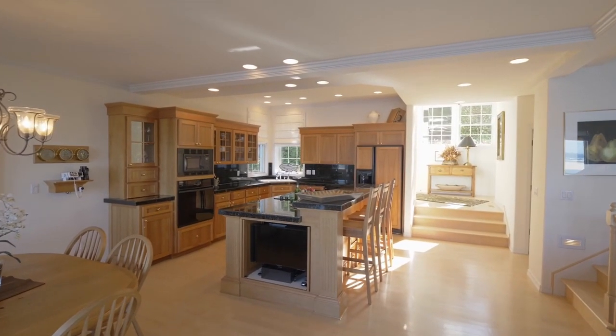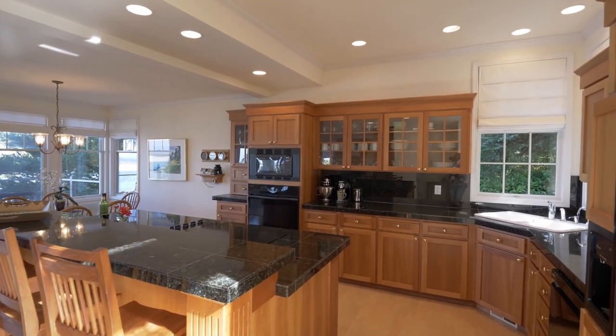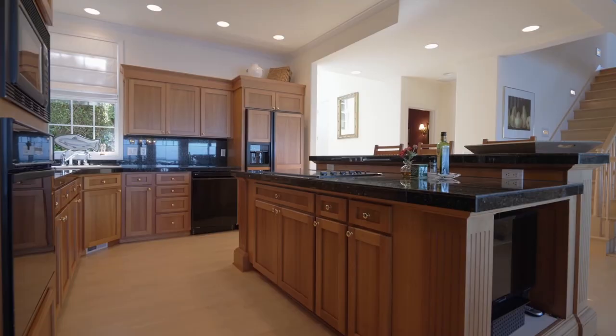The chef's kitchen is well-appointed with beautiful granite counters, a cook's island, and custom cherry cabinetry.